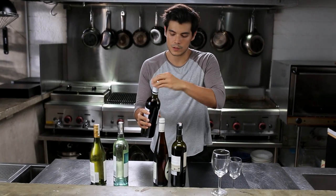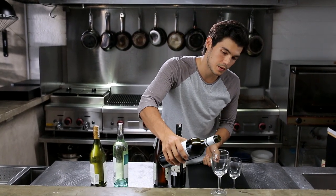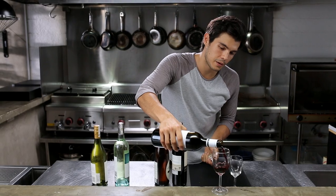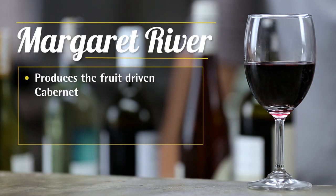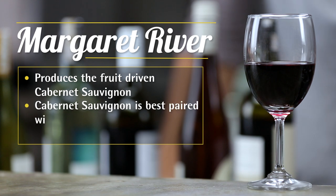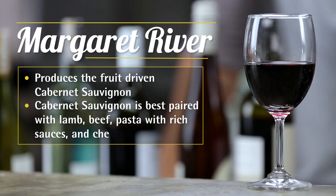Next we have a Cabernet Sauvignon from the very famous Margaret River Valley. The Cabernet Sauvignon from this region is really nice and fruit driven. It's quite bold, and these wines are great for lamb, beef, pasta with rich sauces, or even some bold cheese.